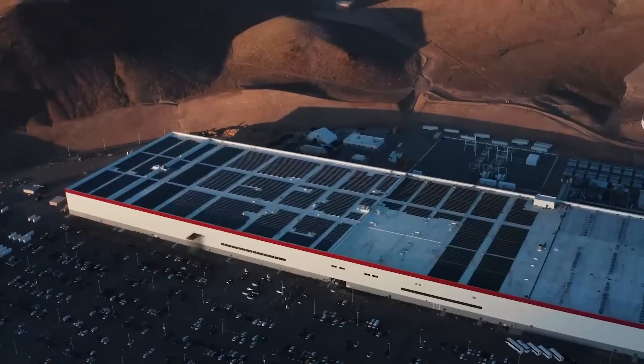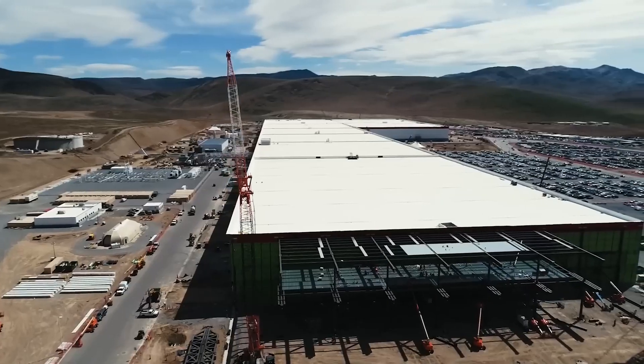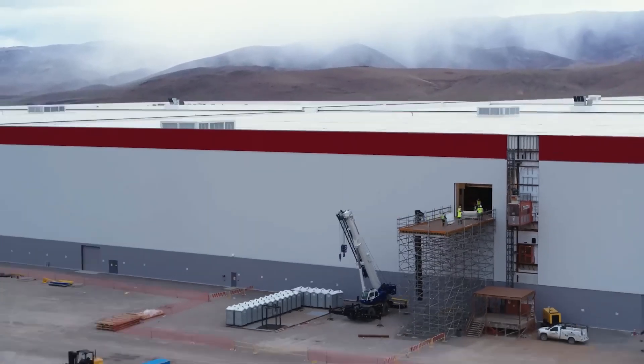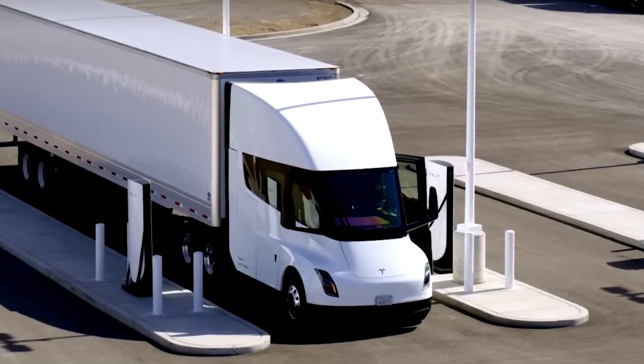Elon Musk's announcement of Tesla Semi production in Europe has generated anticipation for the truck's development. While the focus has been on Europe, updates from Gigafactory Nevada, Tesla's first factory, have been scarce. However, reports suggest Tesla is building a separate facility at Gigafactory Nevada for high-volume Semi production. In the meantime, they're ramping up prototype production to fulfill low-volume deliveries.